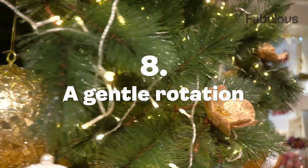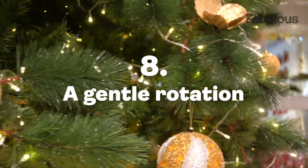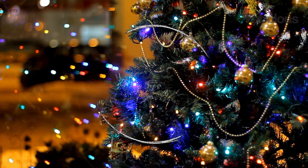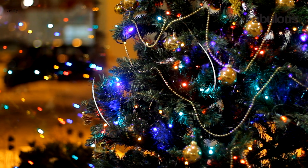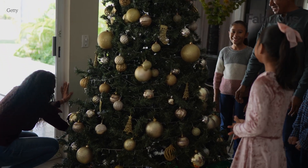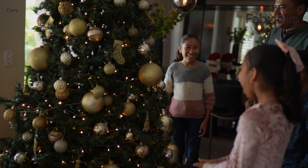And finally, number eight: a gentle rotation. Give your tree equal exposure to sunlight by rotating it regularly. This ensures that all sides receive an even amount of light, preventing one side from drying out faster than the rest.